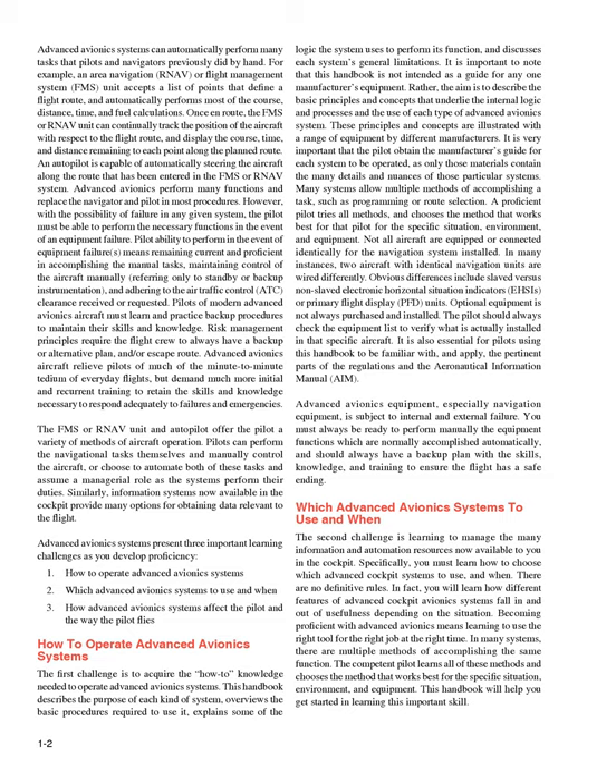Advanced avionics systems present three important learning challenges as you develop proficiency: 1) How to operate advanced avionics systems; 2) Which advanced avionics systems to use and when; 3) How advanced avionics systems affect the pilot and the way the pilot flies.